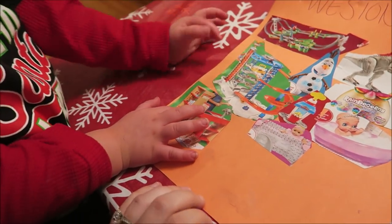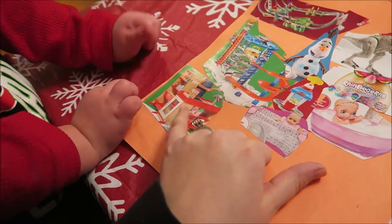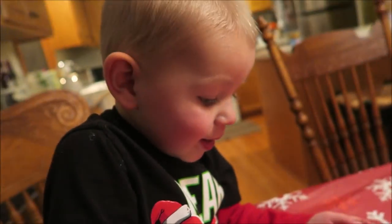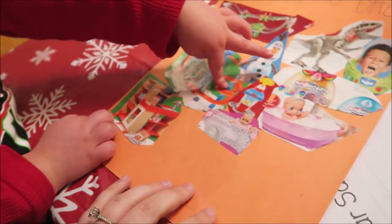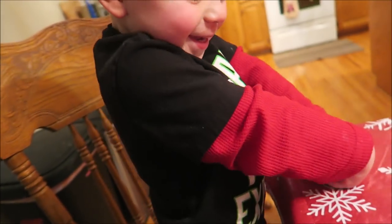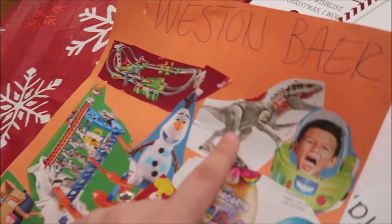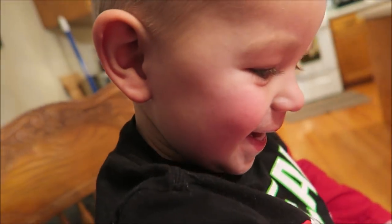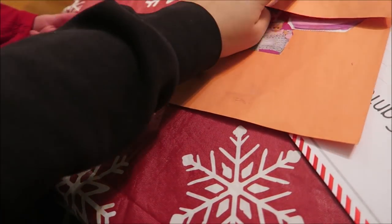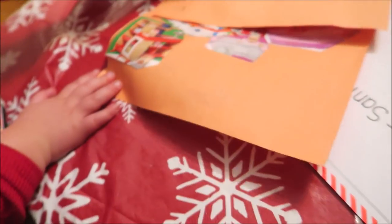You want Santa to bring you a shopping center? And the big car garage! What else? Some Play-Doh? And a baby? And a dinosaur! Alright, let's fold it up and go put it in the letter — fold it up!